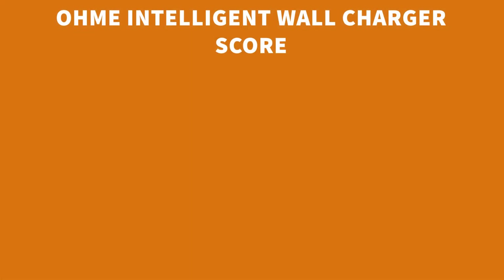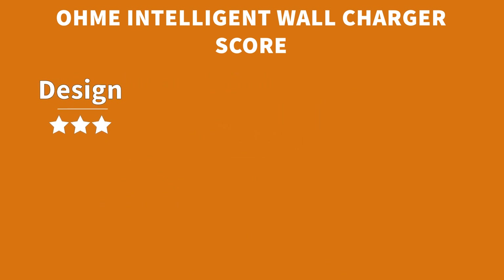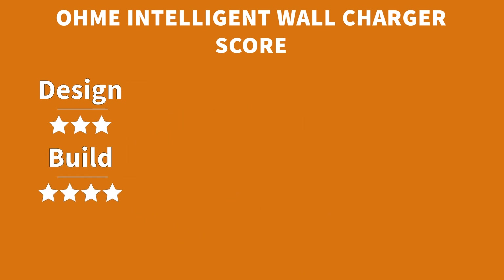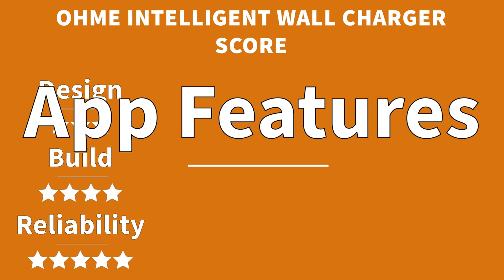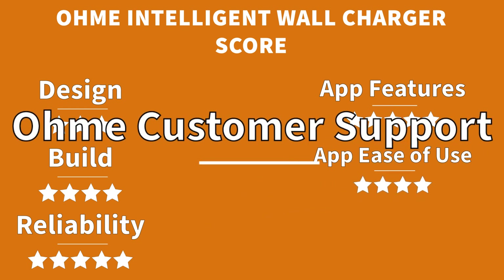So, what are the final scores for the OMI? In terms of design, I'd give it three out of five — it's not the smartest charger on the market by any stretch, but it doesn't hurt your eyeballs either. Build quality is really, really good — high quality materials and a reliable product — four out of five. The reliability of the product, software, and overall service from OMI is absolutely top notch — five out of five. In terms of app features, it's one of the most feature-rich chargers and apps on the market, so five out of five. The app is easy to use and OMI are improving it all the time, so four out of five for ease of use. And finally, customer support — OMI have nailed this, with one of the fastest and friendliest customer service teams on the market — five out of five.